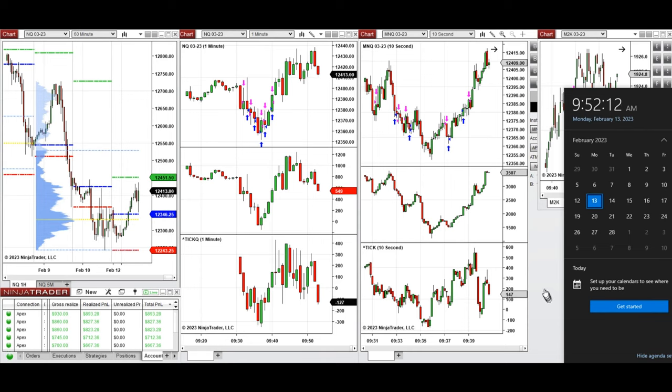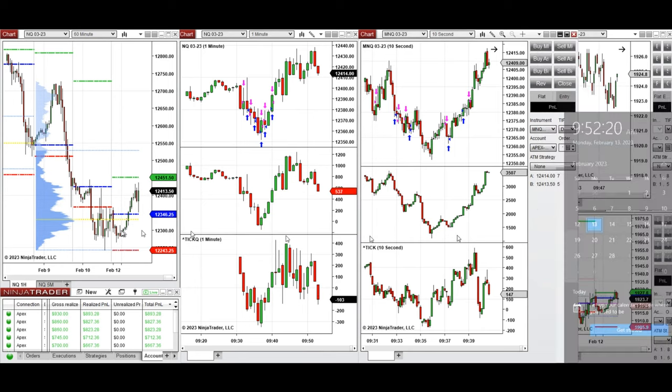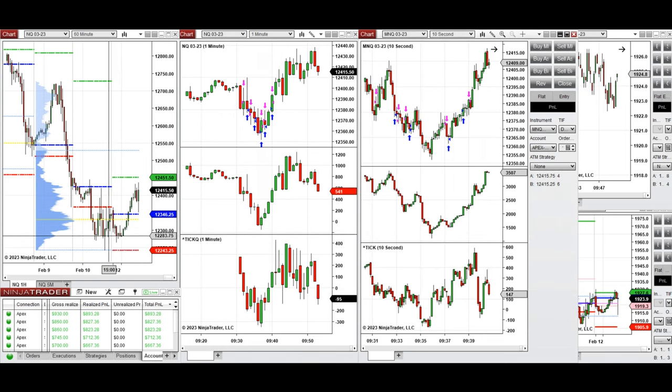Hello everyone, I'd like to share a few trades I have taken during the beginning of the New York market session on Monday 13th February 2023. The market from last week came all the way down in NASDAQ to around 12,250 at this low, and it was holding during the global session before starting to come up.